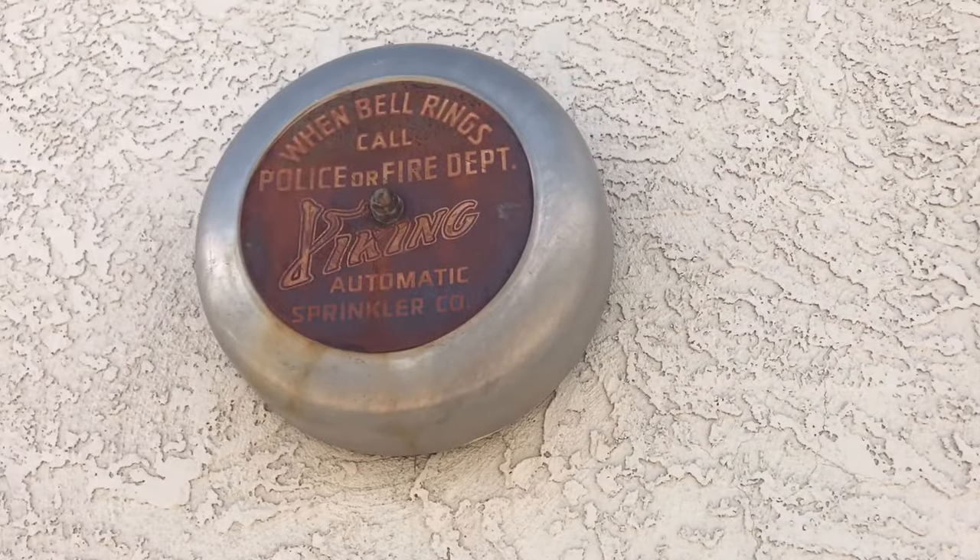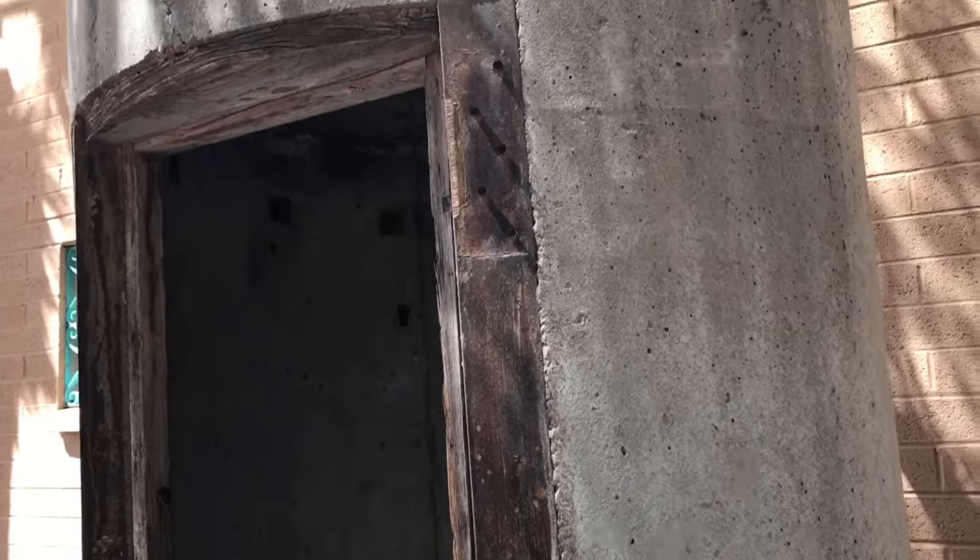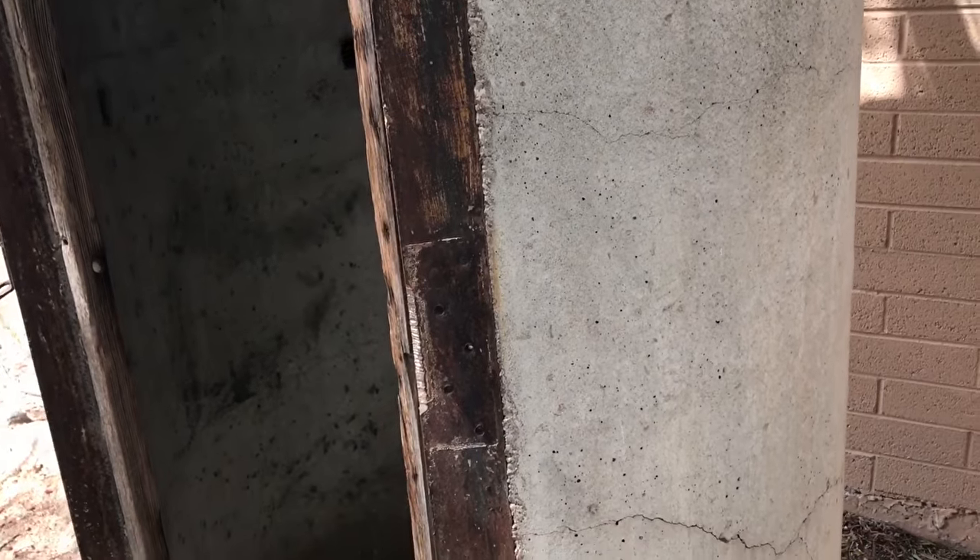Check out this old relic — when the bell rings, call the police or fire department. Viking Automatic Sprinter Company. Check out this old telephone booth — calling ahead. The Southern Pacific Railroad telephone booth is typical of the type used from World War I through the 1940s. Look at that, pretty neat.